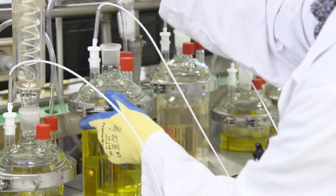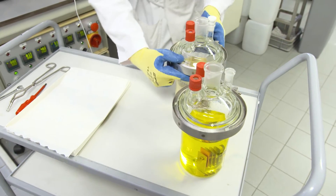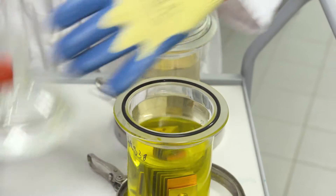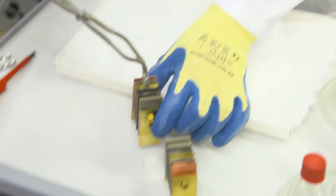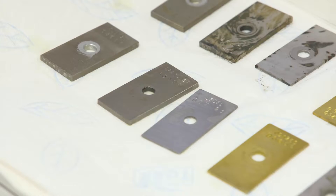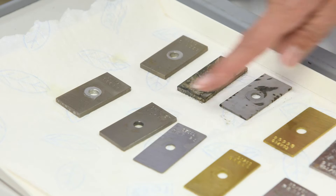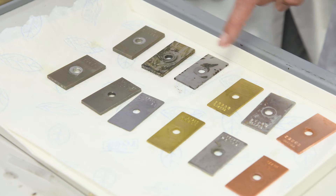Many different metals and alloys are used in the construction of high-performance engines, so the coolant must suit all metals. These different metals have been immersed in liquid for a few hours. The bottom row shows the result when Volvo Coolant VCS has been added, while the top row shows the corrosion that occurs without it.